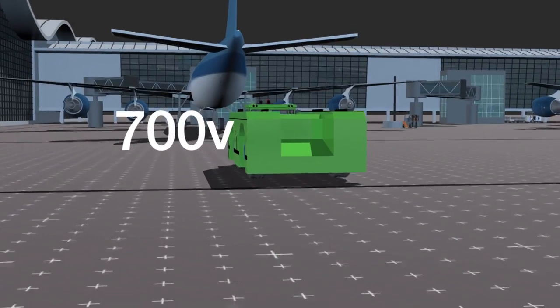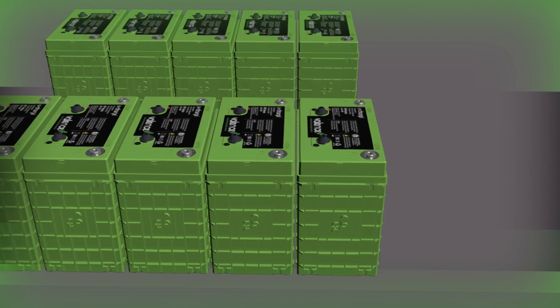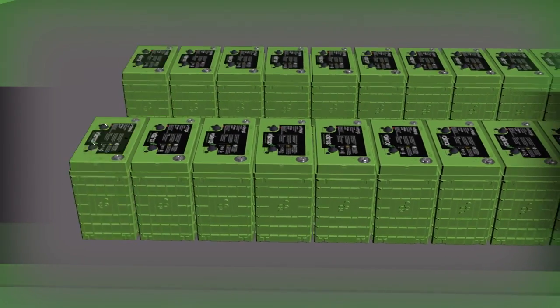Modularity also offers flexibility. The battery can be right-sized for the application by adding parallel strings to produce the proper amount of run time, without oversizing the battery and associated costs.